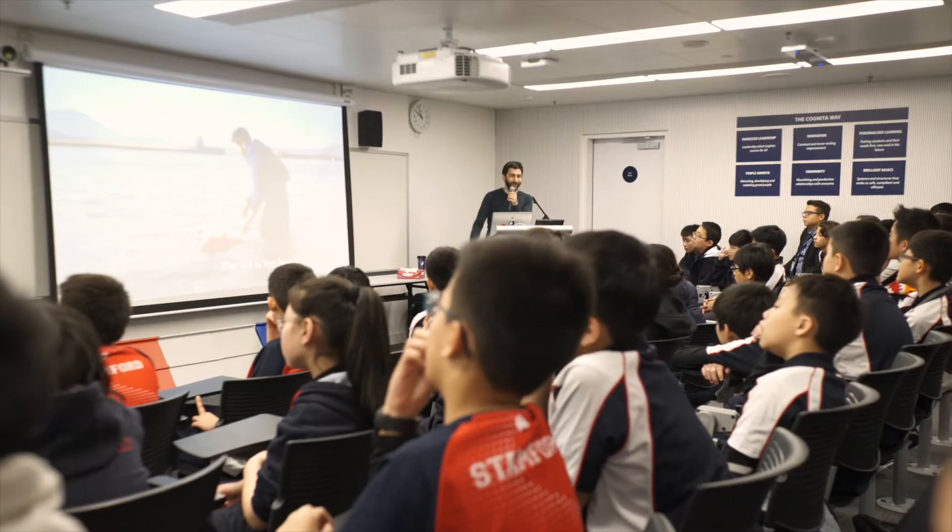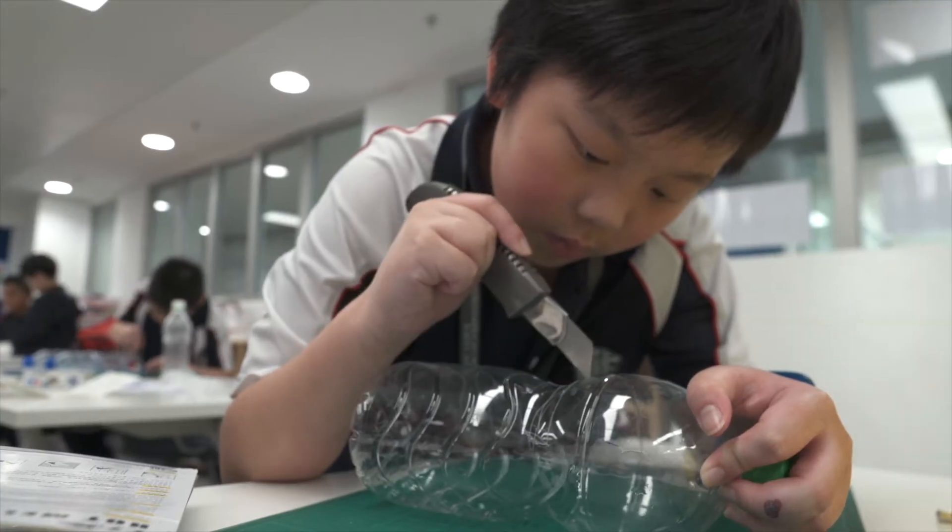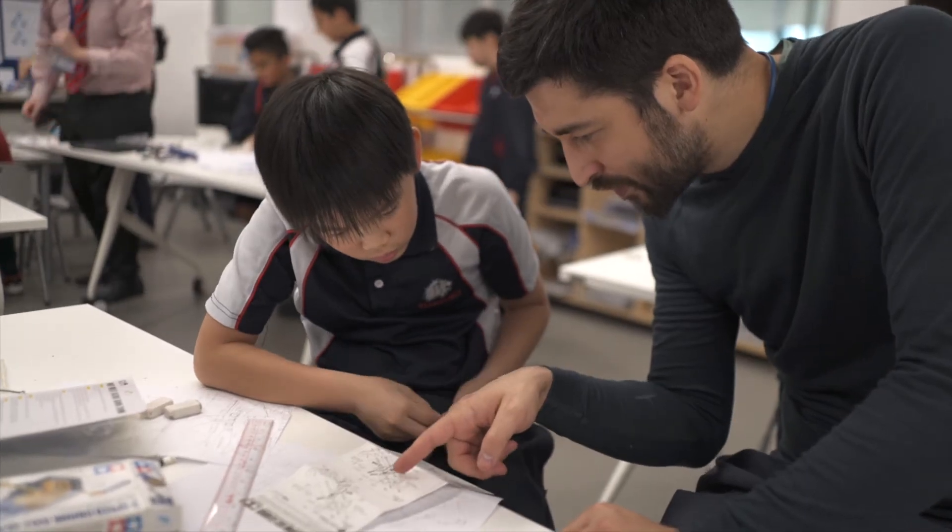The focus on STEM education is a necessary platform for the kids to access the jobs of the future. What we care about is how to make STEM more relevant to the kids and more relevant to society, and so we like to always connect STEM to a real challenge out in the world.